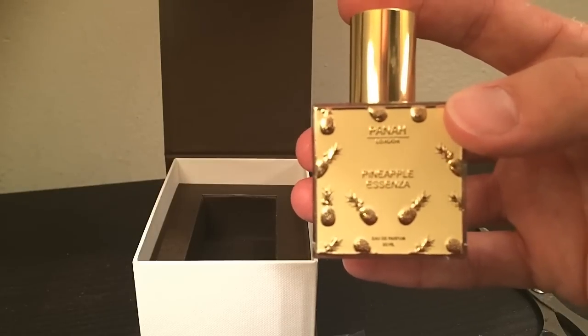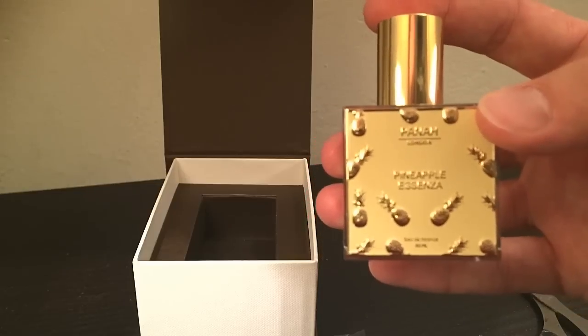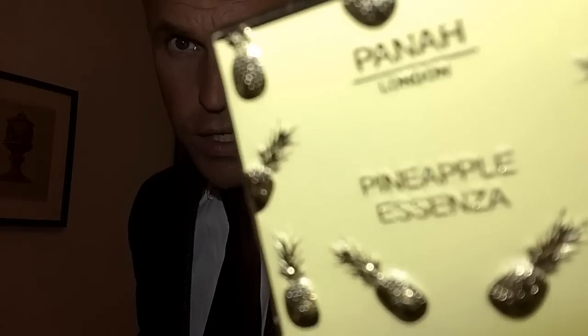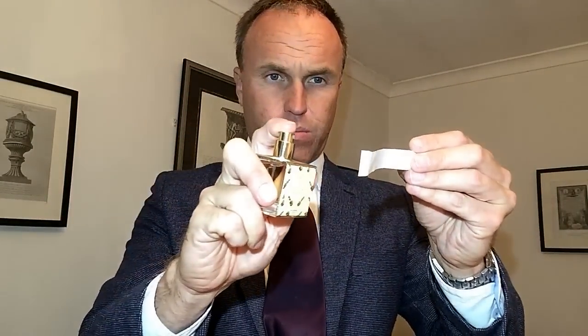We've heard the notes — they sound a lot like Creed Aventus, you've got to say that. I'm not sure if it's actually an out-and-out Aventus clone, but let's find out. Here is Pineapple Ascenza from Pana London, first chance to sniff it. I'm going to do two sprays. Very big sprays. Let's give it a moment and find out what the opening is like.